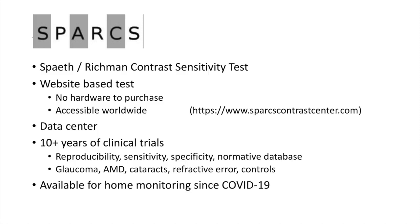Our test is called SPARKS, which I helped develop. It stands for the Spaeth Richmond Contrast Sensitivity Test. It is a website-based test where there's no hardware to purchase and it's accessible worldwide at www.sparkscontrastcenter.com. We have a data center — when the patient takes the test, the results are stored in a de-identified way so results can be compared over time at the website in one uniform location.